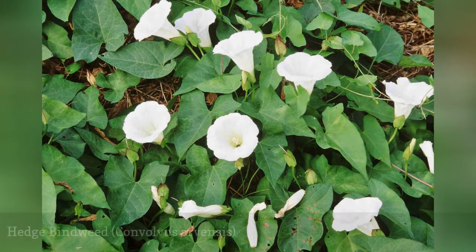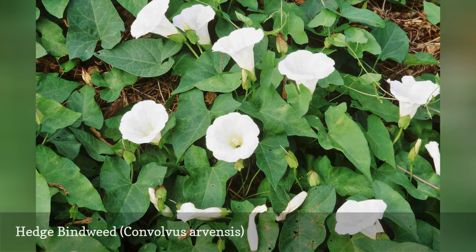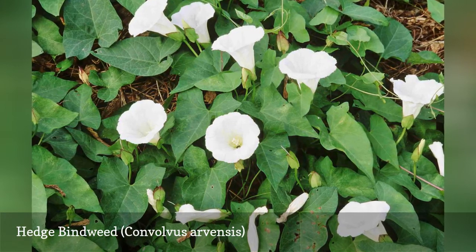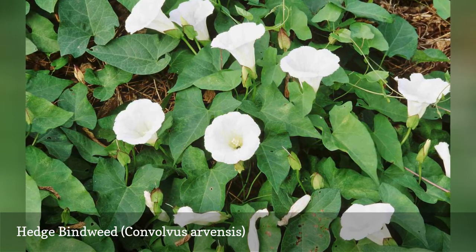Hedge bindweed has a fairly attractive bloom, similar to that of the morning glory, which can be white or pink and have a pleasant fragrance. But this is no innocuous weed. If you let hedge bindweed get out of control, your yard will feel like Gulliver in Lilliput. There is a reason for that 'bind' in bindweed.